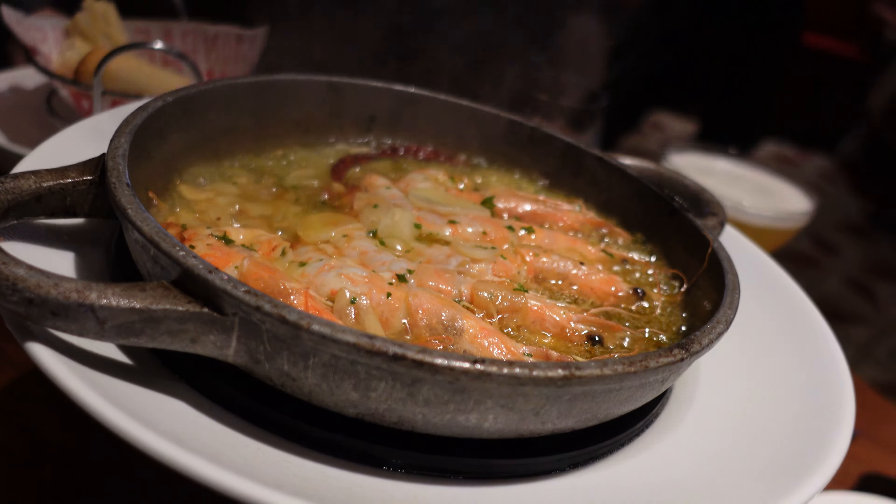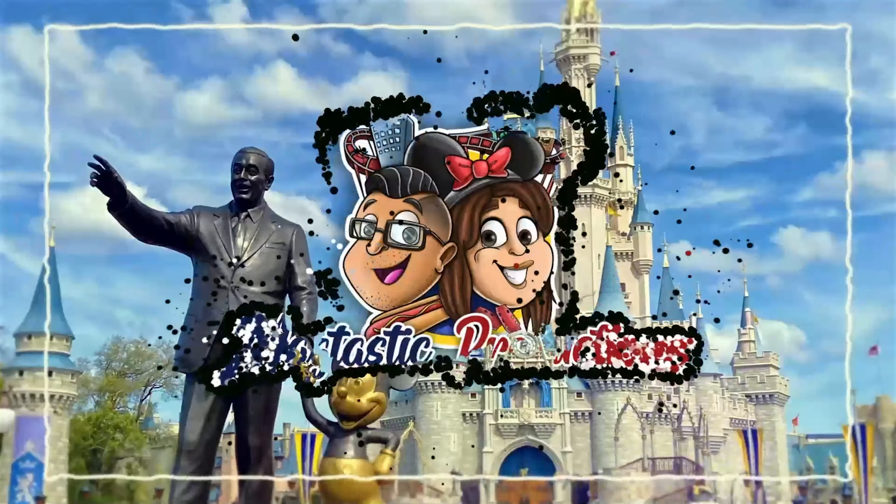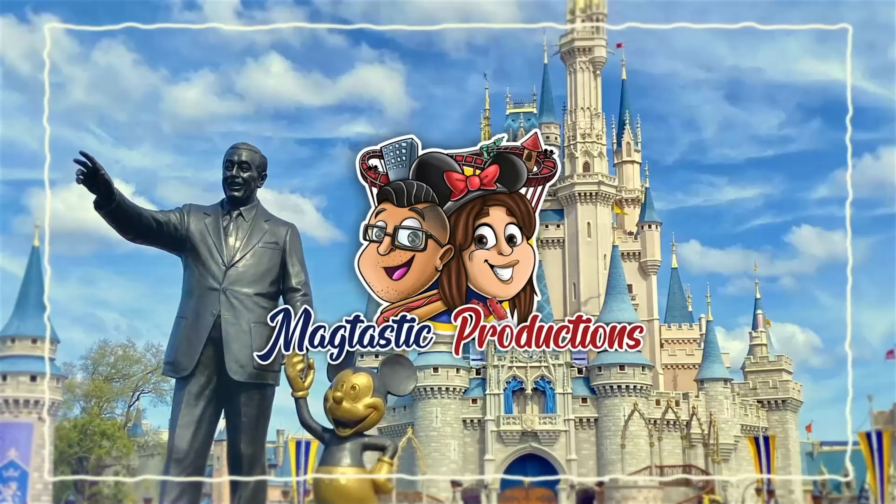Oh wow! Oh my gosh! Look at this! You can see the heat coming up! And it smells so delicious!